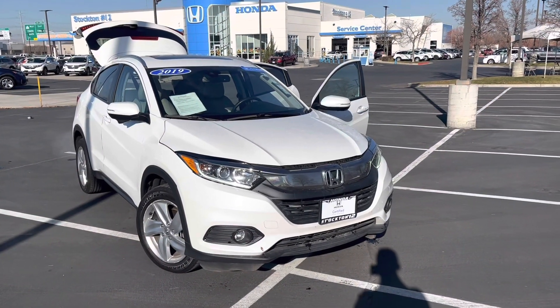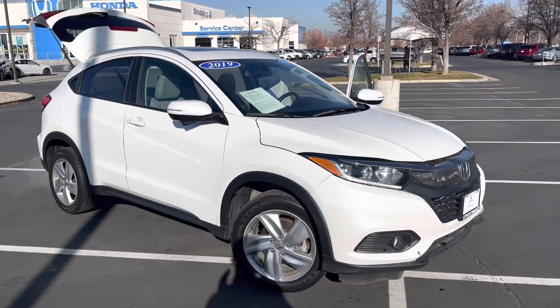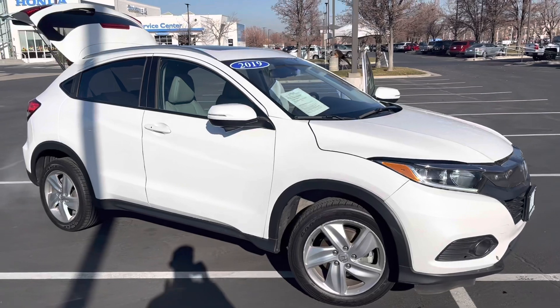I wanted to introduce myself, show off the HR-Vs that we do have, and welcome you on down to the store. So without further ado, let's take a look at this awesome 2019 HR-V EXL. This HR-V in particular is a 2019 EXL, which means you get a lot of upgraded features on this vehicle.